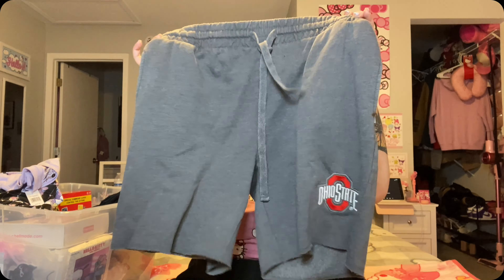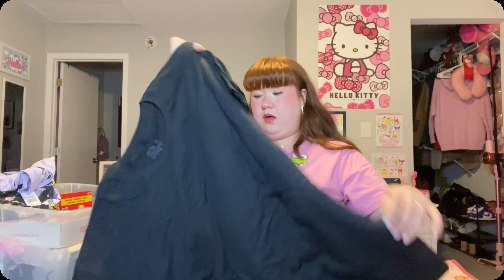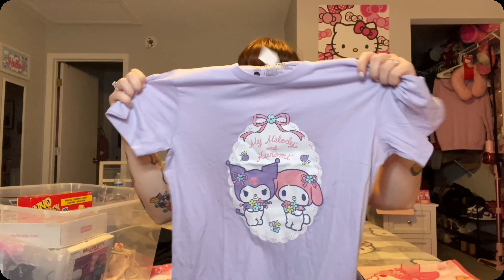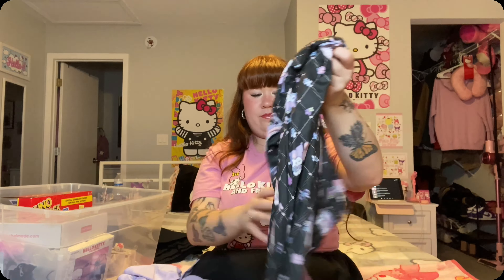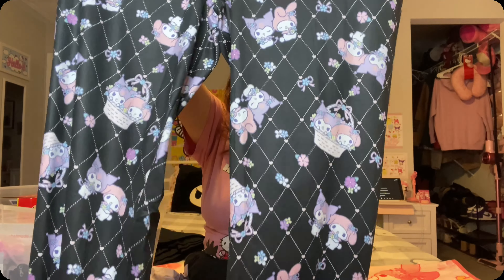We also have this large cake making set as well. Meg also got this little Kuromi steering wheel cover — that would be adorable in the car. And then we also got this ornament for the tree; it's like a friends ornament but it has all of the Sanrio friends, how adorable is that? So that's all for this box and this is still only all from Meg's mom.